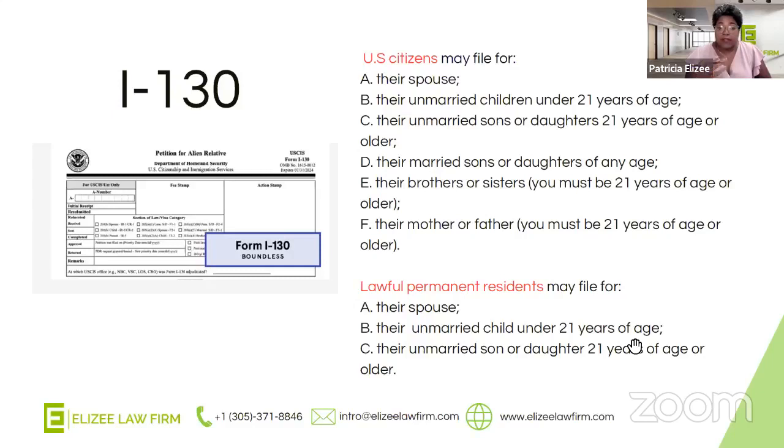Immigration — I've even been asked about godparents. In the immigrant community, especially in the Caribbean, being someone's godparent is very important to the family. So I get often asked: can I have my godparents petition for me? The answer is unfortunately no. As a U.S. citizen petitioner, they can file for their spouse, their unmarried children under the age of 21, their unmarried sons and daughters over the age of 21, their married sons and daughters of any age, their siblings, or their parents.